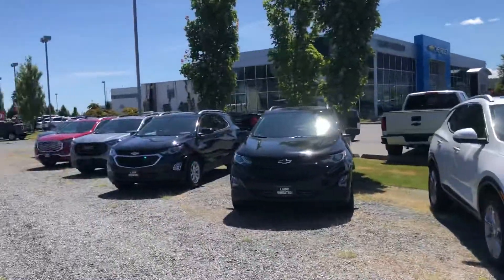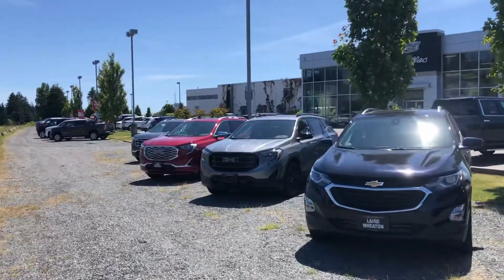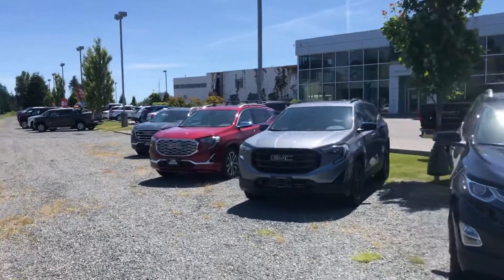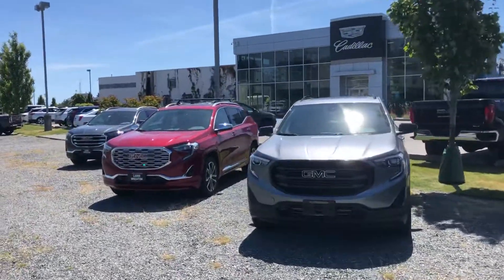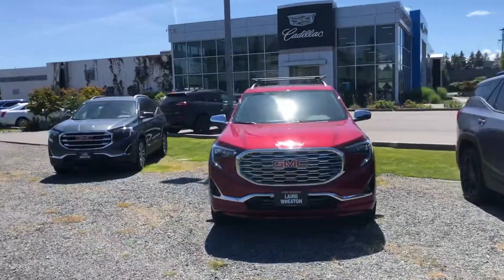I'd love to show you what we have. We've got employee pricing going until the end of this month, so act fast or until the inventory runs out. Let me know when you can pop in and take a look — I'm in the office for the rest of the week, so any day works for me. Talk to you soon.